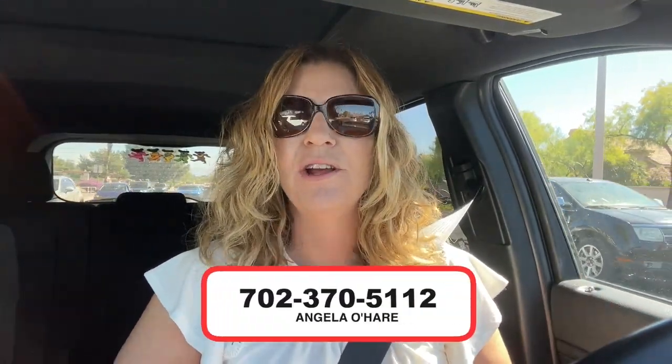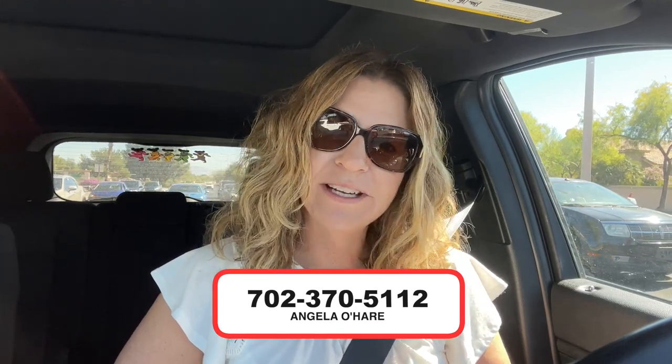Check out my website — Neighborhoods in Las Vegas — and let me know if this is a great idea. I think it's a great idea; it's kept me busy the last couple of months. If you're thinking about buying or selling in the Las Vegas area, you know who to call — me, Angela O'Hare, at 702-370-5112. Make sure you like and subscribe to my channel. Thanks so much for watching — see you on the next video!